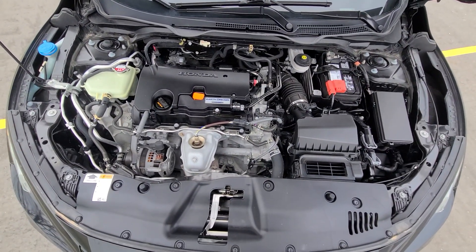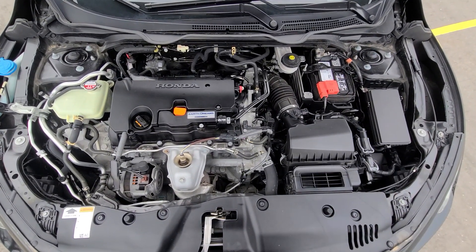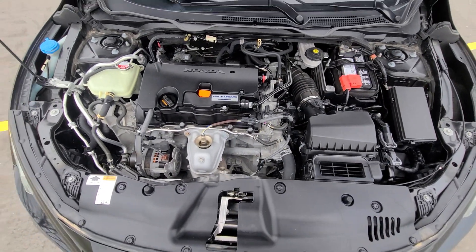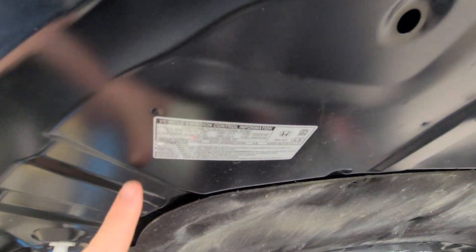Inside the engine bay, everything is factory original. Like I said, the vehicle does not have any damage or accident history. All the parts are OEM with all the stickers present on them.